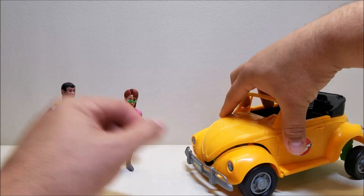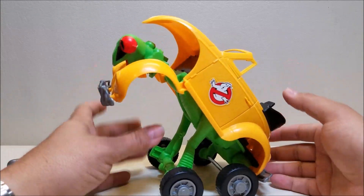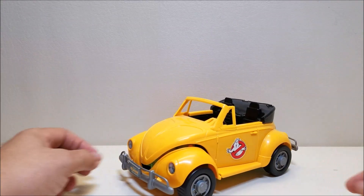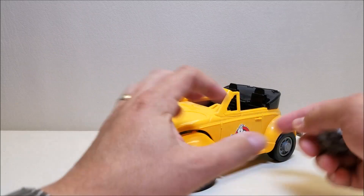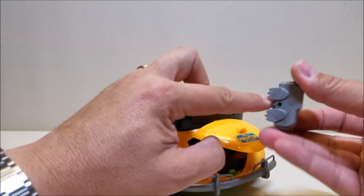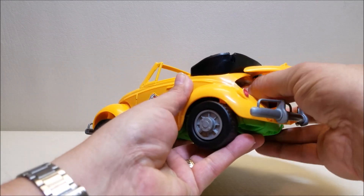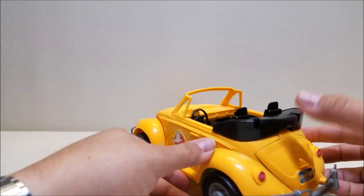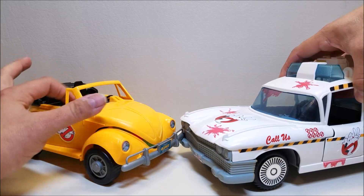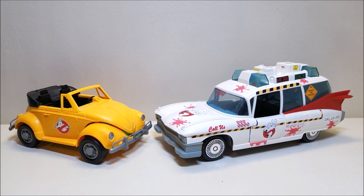We'll go ahead and get the car put back together. To convert it back, you just push the whole car back down again, and it converts back very easily. Then I go back in the back and pop the engine in — there's a little peg hole on the bottom that can be tricky since it doesn't open a whole lot, so you kind of have to go by feel. And for comparison, I'm bringing in the Ecto 1A — I'll have to back up a little — and here you can see what these vehicles look like together.